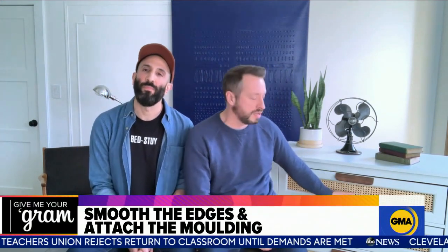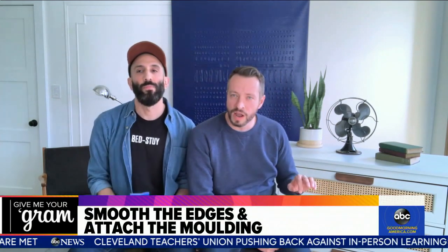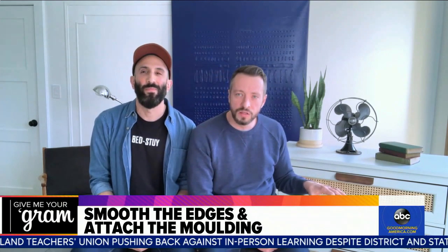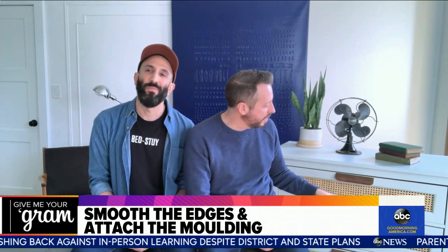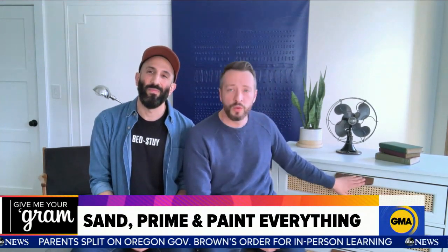It was a pretty easy process. We used wood filler to fill in the gap that might develop between the molding and the drawer front, then let that sit overnight and sanded it all down in the morning. We gave it a couple coats of paint, stapled in the webbing in the opening, and then assembled the drawer fronts and put the hardware on.